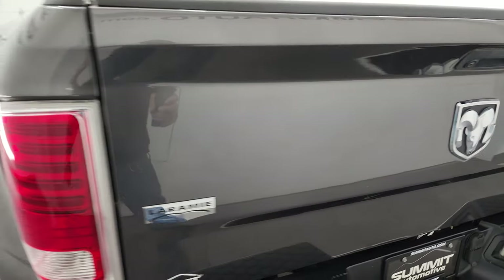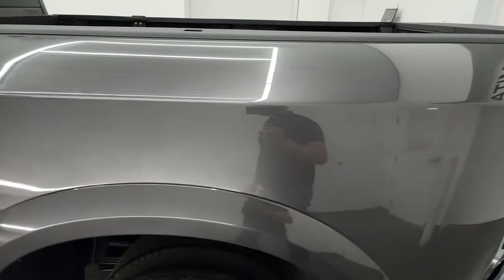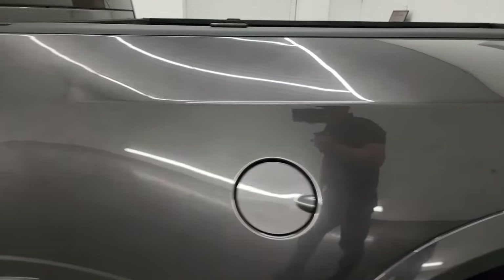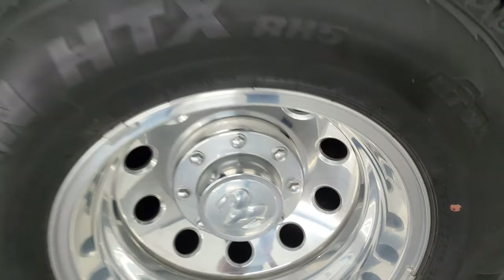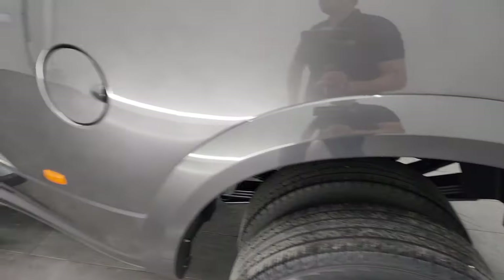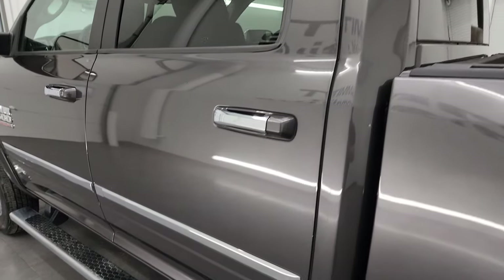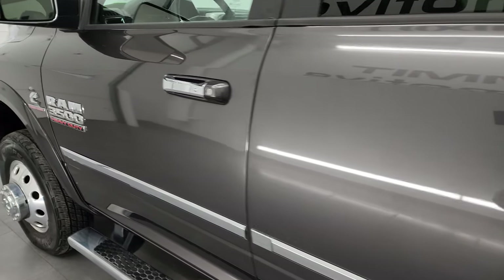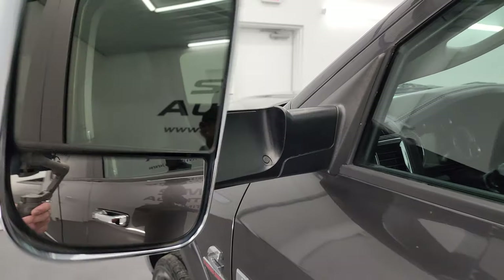The spray-in bed liner goes onto the tailgate, which is really nice, and it shuts nice and solidly. Coming around to the driver's side — just as clean as the passenger side. Dually tubs are in really nice shape, didn't see any major rock chips, and the back wheel is in excellent condition as well. Cab and doors all look fantastic. This one does have the heated fold-up tow mirrors with built-in directional signals — they fold up and in like so.